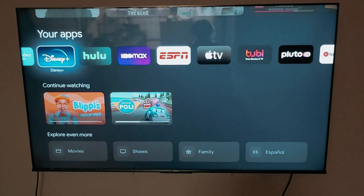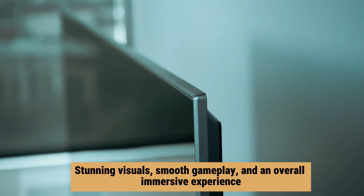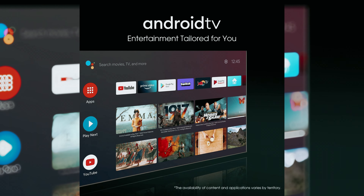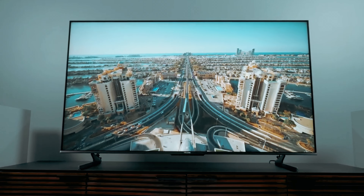Upgrade your entertainment setup with the Hisense U7G and enjoy gaming and TV watching like never before. Say hello to stunning visuals, smooth gameplay, and an overall immersive experience that will keep you coming back for more. Trust us, you won't be disappointed with what this TV has to offer.